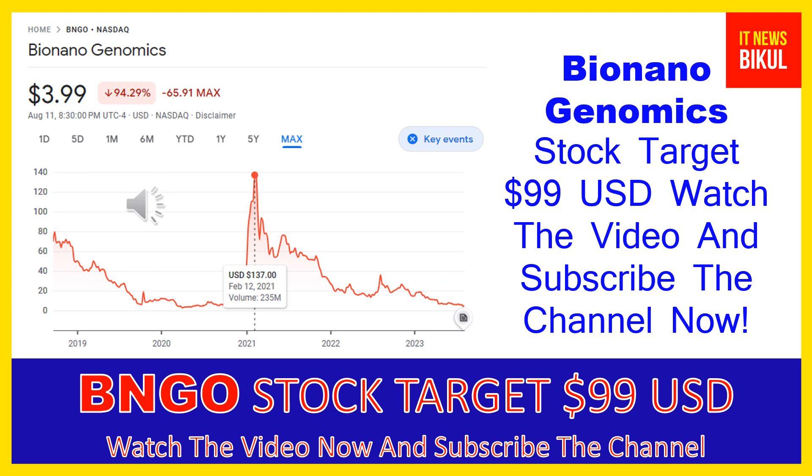As you can clearly see on the chart of BNGO stock, the highest price was made on February 12th, 2021, at $137 USD. Now BNGO stock is available at very cheap rates, and there is a very big opportunity for investment because a bounce-back chart pattern is appearing now. Yes, the bounce-back chart pattern has begun, and after a few days BNGO stock can give a very huge sharp upward move rally from this level.